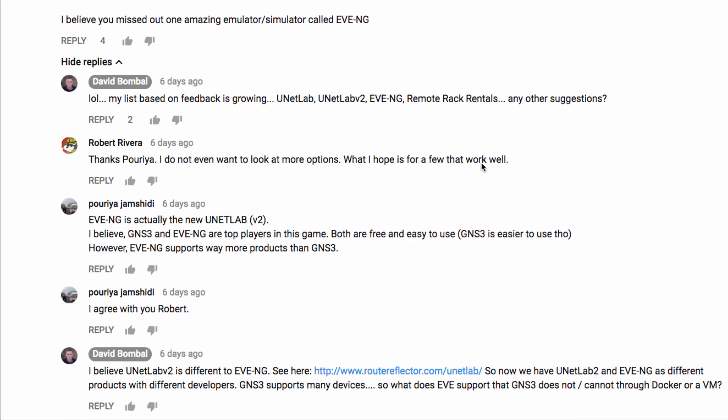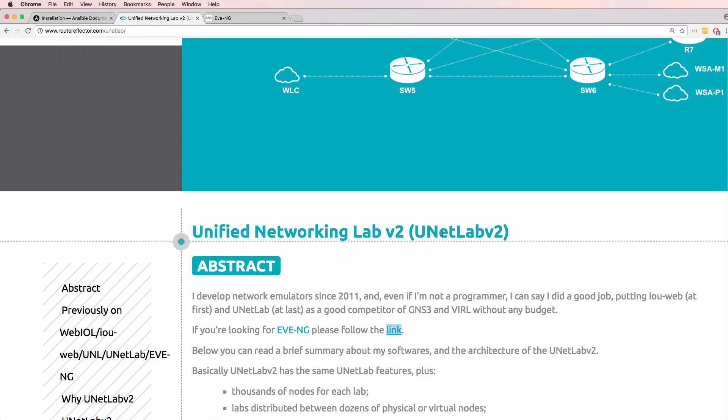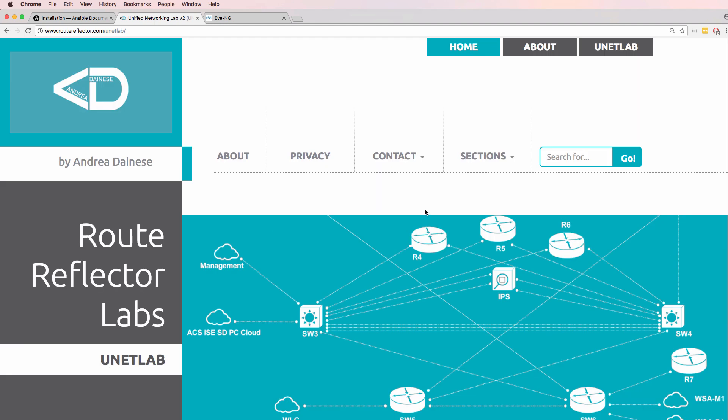I've had quite a few comments on YouTube as well as Twitter about Eve Next Generation. There's been comments about UNetLab, UNetLab version 2, as well as Eve NG. So let's talk about those.